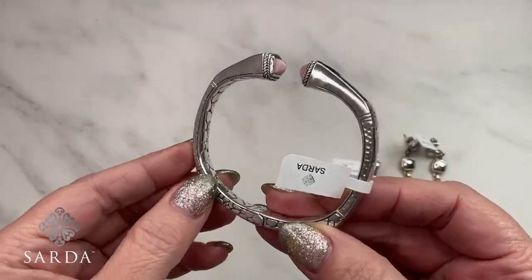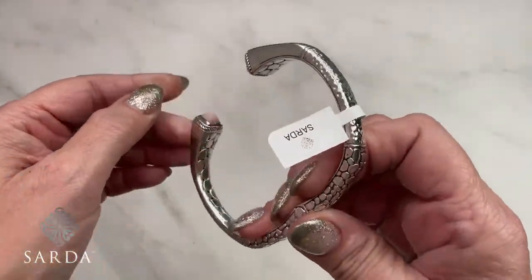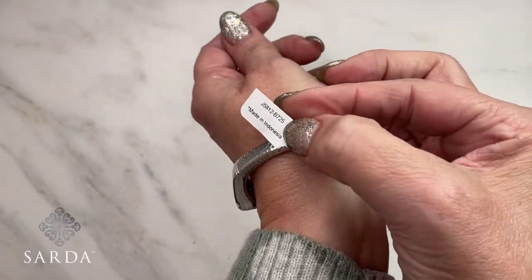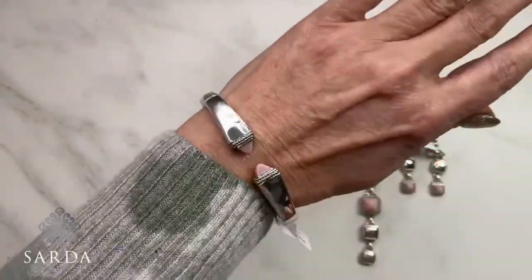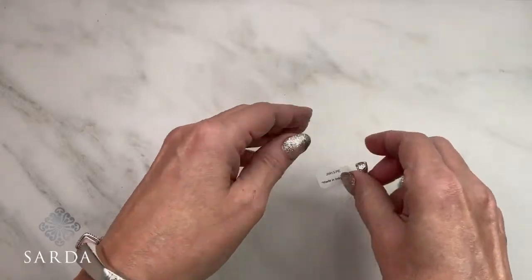This bracelet is a seven-and-a-quarter fitting a six-and-three-quarters to seven-and-a-quarter-inch wrist. It gives you an idea of how beautiful that bracelet looks on. Next, I'll show the pendant — this is a three-piece ensemble, but you only receive the one piece shown.